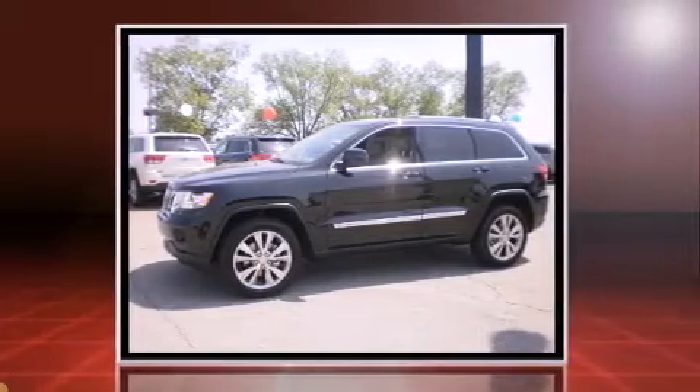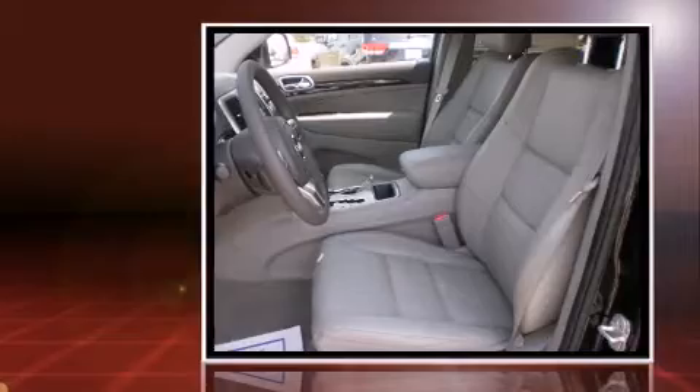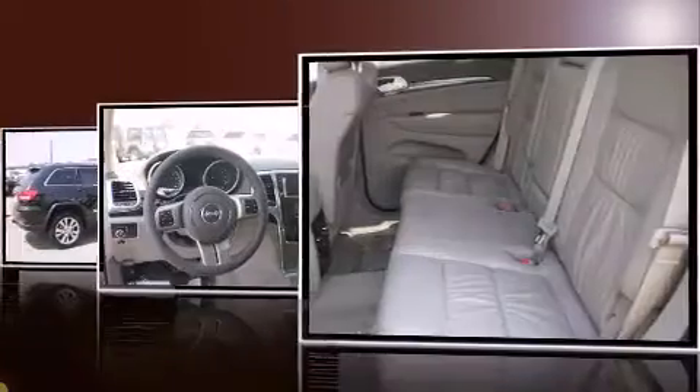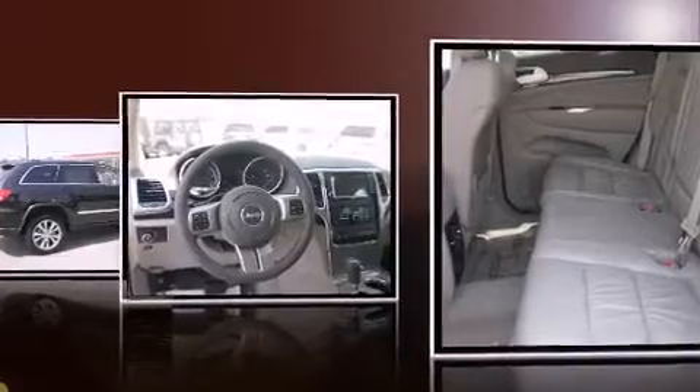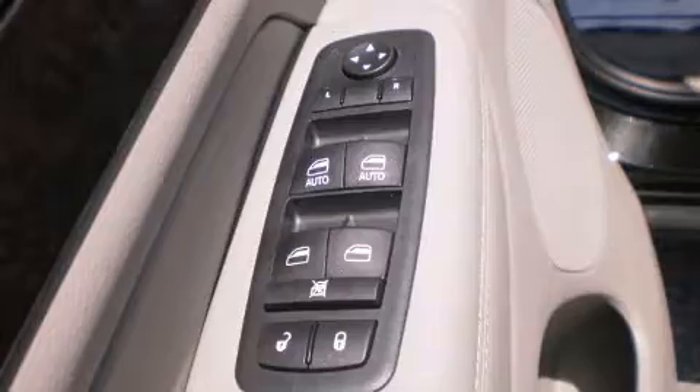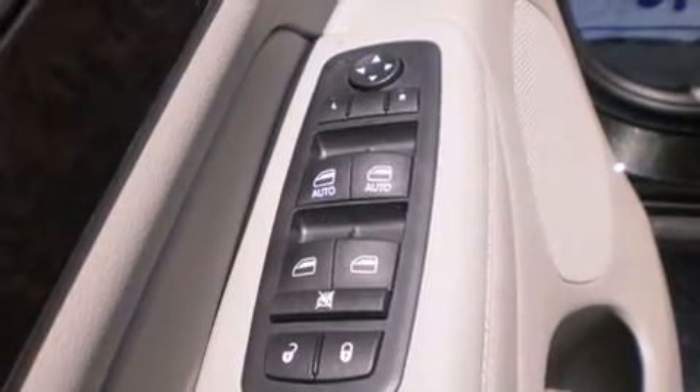A wealth of standard features mean that you no longer have to sacrifice, like heated seats, front and rear reading lights, voice-activated navigation, a built-in garage door transmitter, a trip computer, front fog lights, and remote keyless entry.